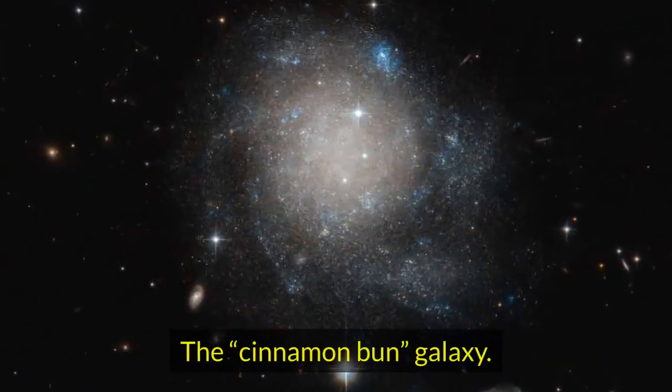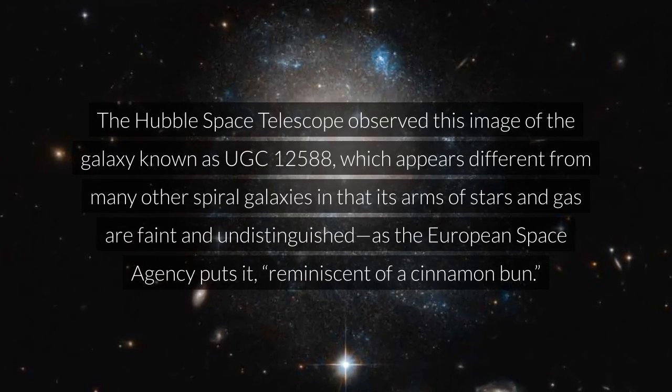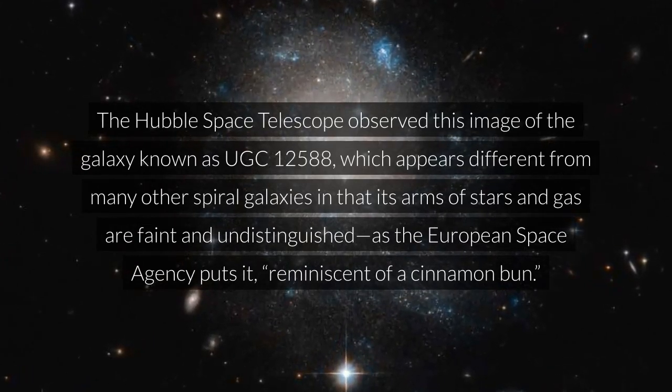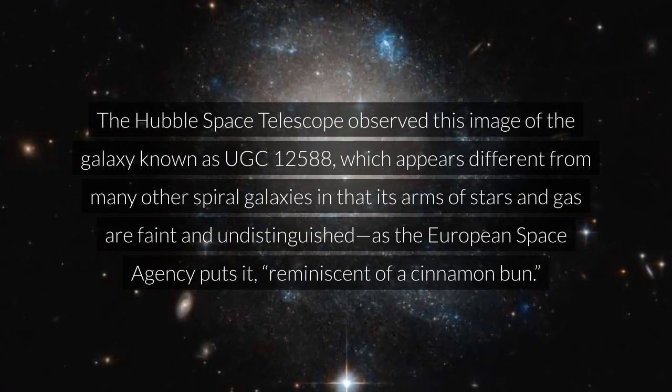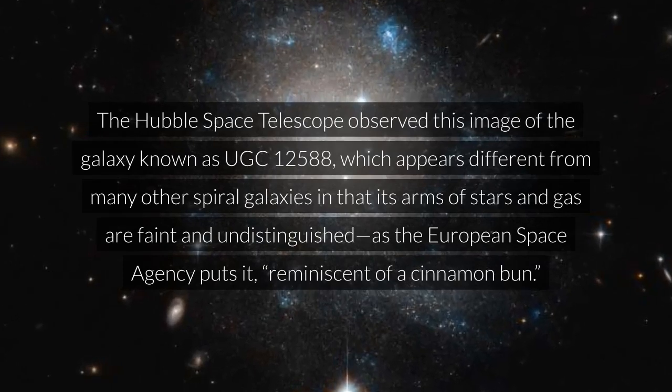The Hubble Space Telescope observed this image of the galaxy known as UGC 12,588, which appears different from many other spiral galaxies in that its arms of stars and gas are faint and undistinguished — reminiscent of a cinnamon bun, as the European Space Agency puts it.